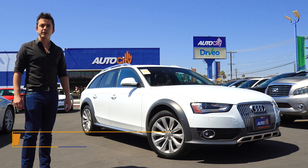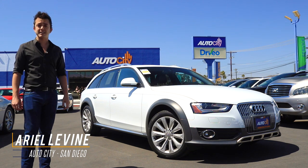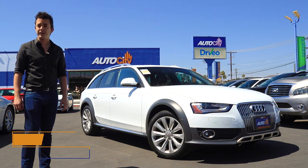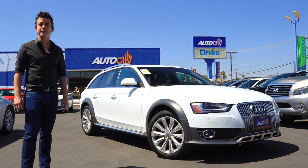Hi, it's Ariel with AutoCity in El Cajon, San Diego's award-winning used car dealership. This is a 2016 Audi Allroad Premium Plus in Ibis white with a black leather interior. This car has about 20,000 miles on it.